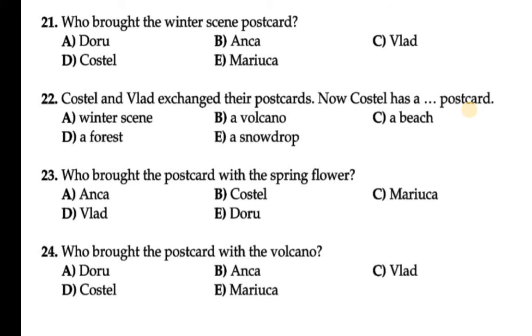You can see Anka brought the winter scene postcard. Read all the children's names and if you have any confusion, look at the picture as well. So Anka has brought the winter scene. Question 21 B is correct.